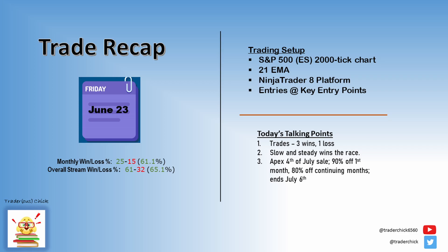Hello peeps, this is Luttrell, your Trader is Chick, where we trade indicator free other than the 21 EMA.